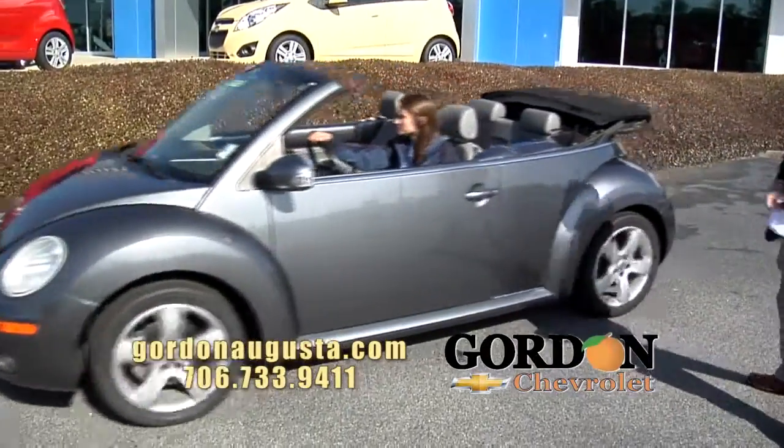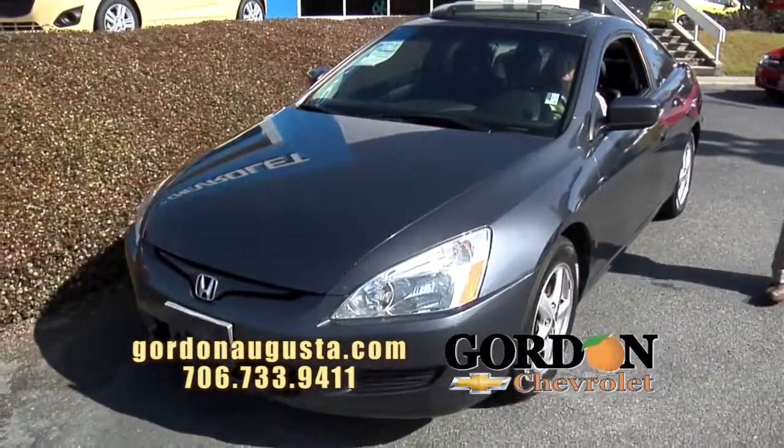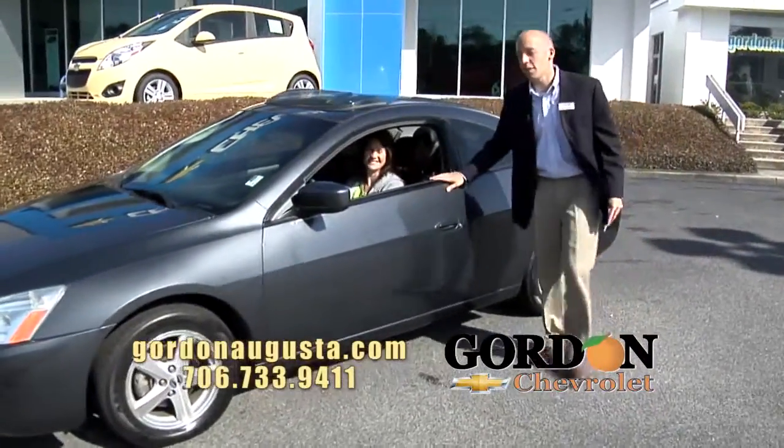Coming up behind that, a 2003 Honda Accord Coupe. Just traded this in at the store. Great Honda Accord — it's the EX model. You're talking alloy wheels, leather interior, a working sunroof. Tracy's loving it behind the wheel of this Accord.